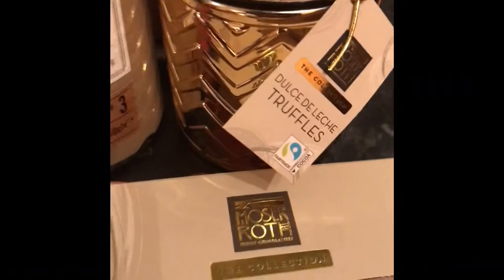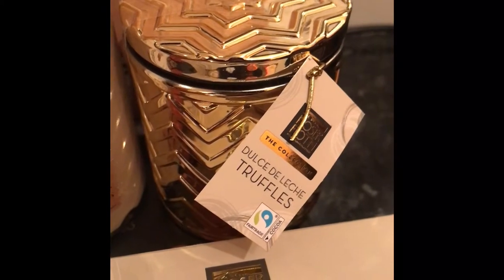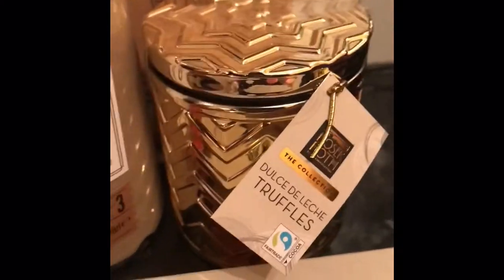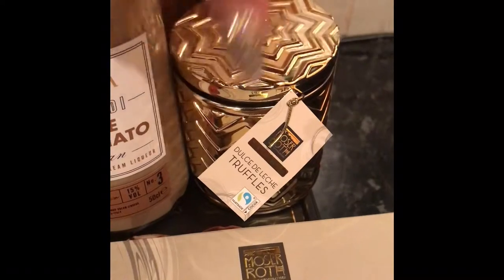The next thing I wanted to show you was this little tin and this is chocolate truffles. Again, I got that in the sale. That was £1.49, I think it was originally about £4.50. They were quite dear, I thought — I wouldn't have paid original price — but they look really, really nice and the tin is just lovely. You can use that again and put something in it once you finish, so that was great.